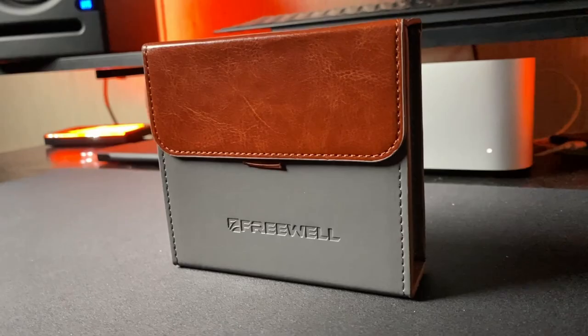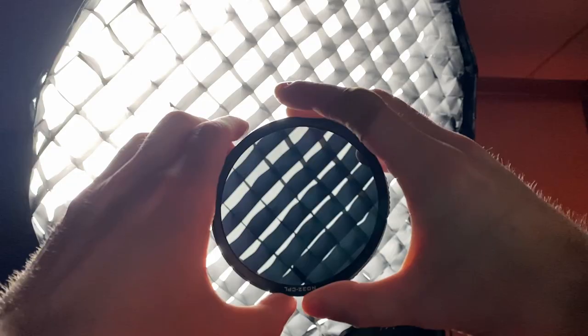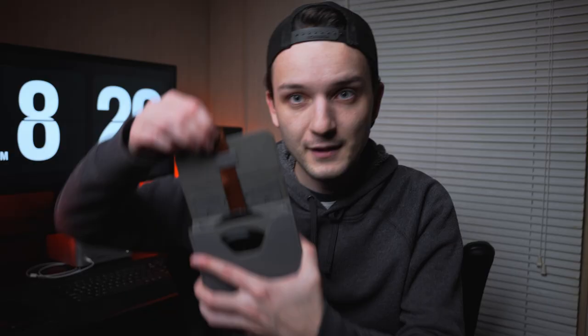Moving into the actual case now — these are my Freewell magnetic variable ND filters. This little pack costs about $400; it is not the cheapest set of ND filters, but you get everything in here. The magnetic ND filters are really cool — I really like being able to switch out my ND filters quickly.